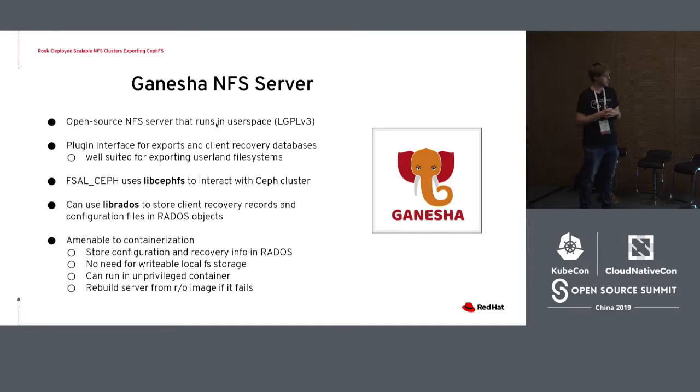Correspondingly, Ganesha also uses LibRADOS — a library that gives direct access to the object storage layer — to store various state it needs to maintain in order to recover from a failover when a standby Ganesha takes over. It also uses RADOS to store its configuration files instead of using the local file system namespace. For these reasons, Ganesha is very amenable to containerization. All file system state is stored in CephFS, and all configuration and recovery information is stored in RADOS. There's no need for a writable local file system.